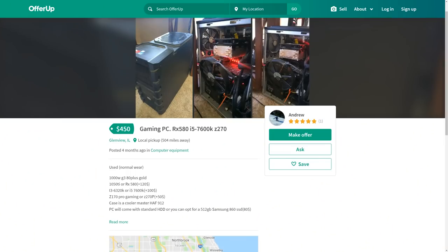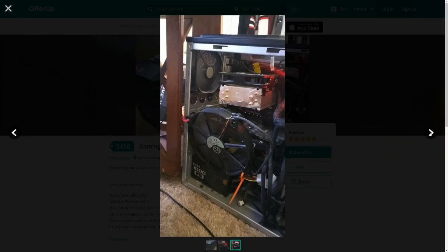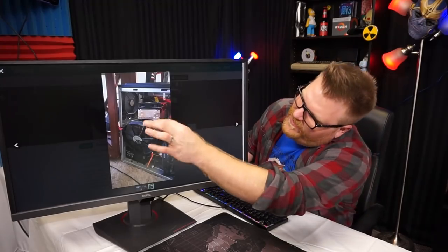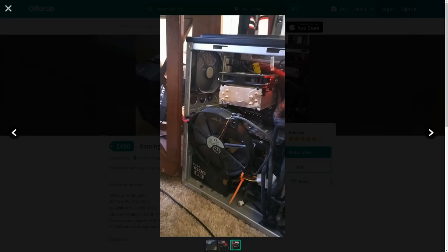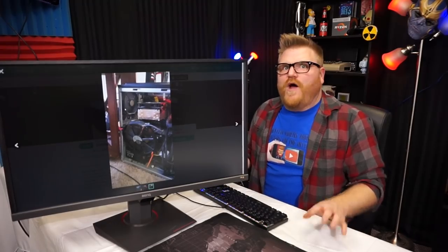The case is a Cooler Master HAF — okay, but why is it set up like that? Where's the side panel? I hate when people do this with their tower cooler — they basically make it feet. And he's trying to sell this computer with dust everywhere. Yeah, what really kills me is that big 200mm fan that's just blowing in there.